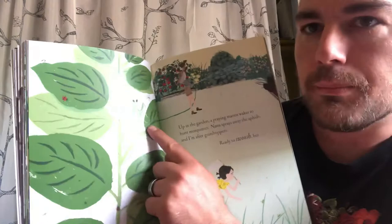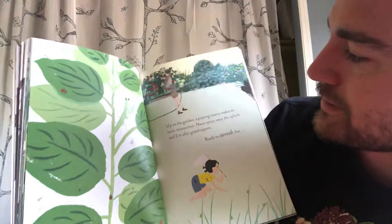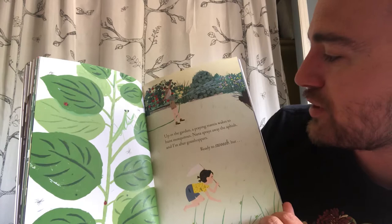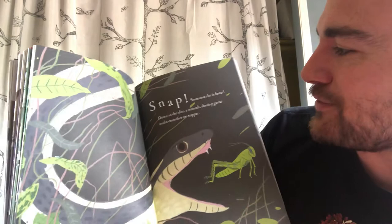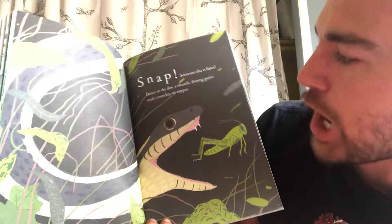'Up in the garden' — mantiso religioso, it's a praying mantis! — 'a praying mantis wakes to hunt mosquitoes. Nana sprays away the aphids and I'm after grasshoppers, ready to swoosh — but snap, someone else is faster.' Down in the dirt, a smooth shining garter snake crunches on supper. Snakes are really helpful to have in the garden too — I have some in my garden but I can never seem to catch them.